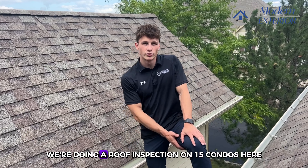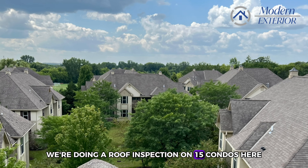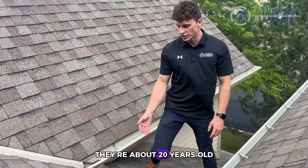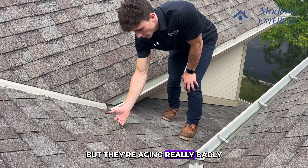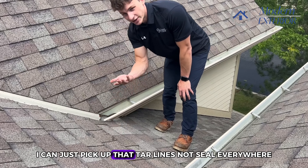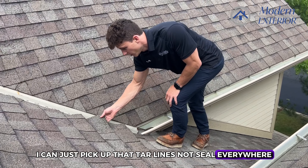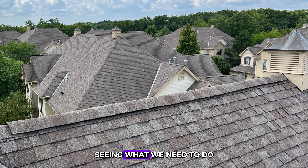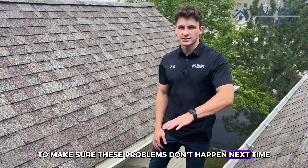We're in Franklin, Wisconsin today doing a roof inspection on 15 condos. We're on one right now — they're all four units, about 20 years old, but they're aging really badly. You can see the tar line's not sealed everywhere and the shingles are flying off. We're pulling up the whole roof to see what we need to do to make sure these problems don't happen next time.